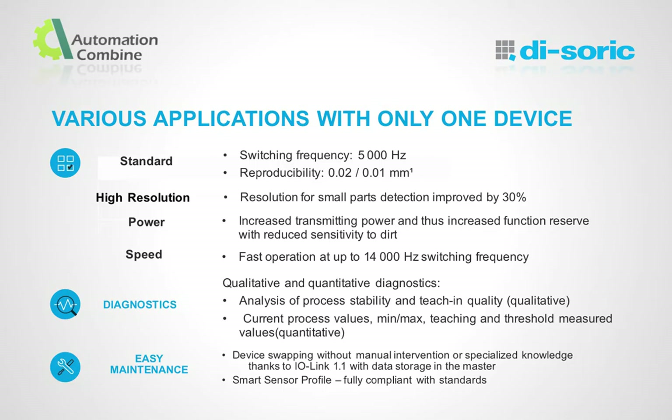We have four different modes of operation: Standard, High Resolution, Power, and Speed. According to the application, we select the suitable mode. The current values and parameters can be diagnosed through IO-Link. Even if the sensor fails to operate, the data will remain in the IO-Link master.